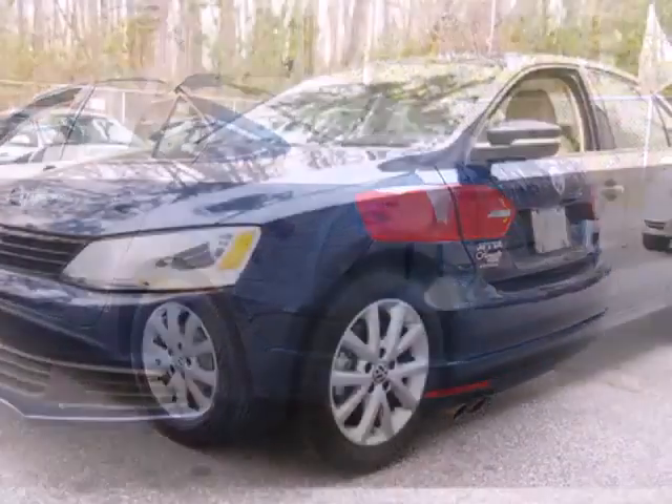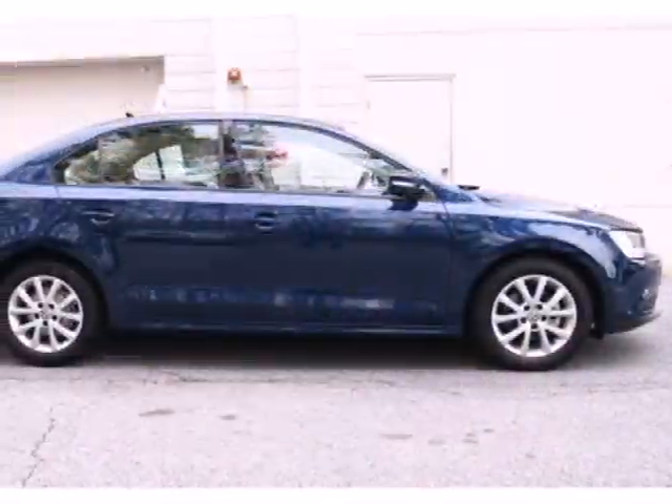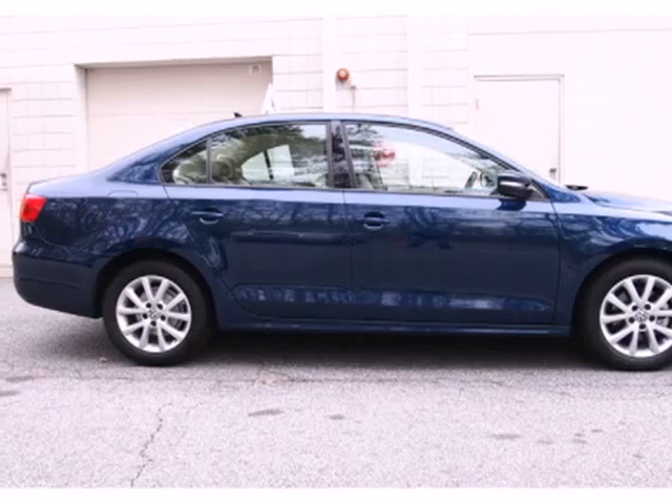The ever-popular Jetta offers affordable luxury, elegant styling, and the always rock-solid Volkswagen reliability. Come on in today and see it for yourself.